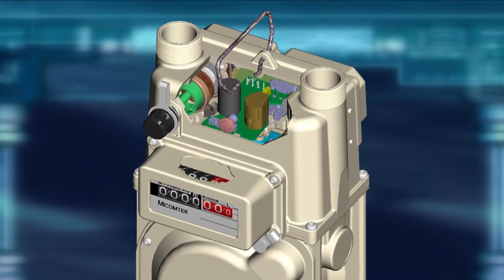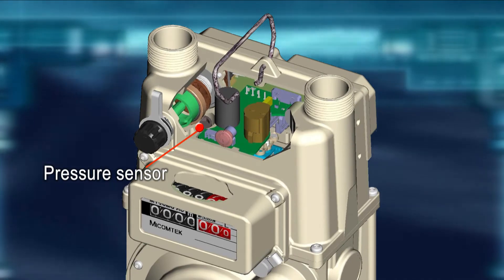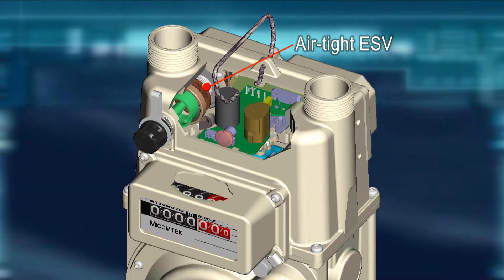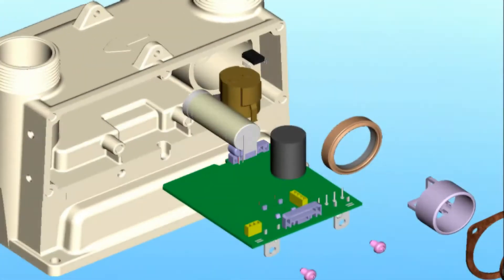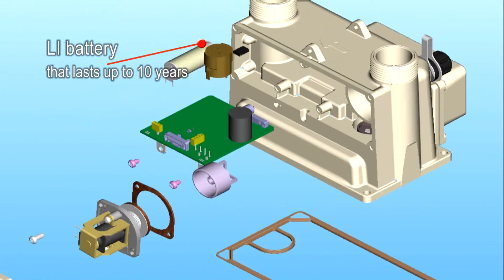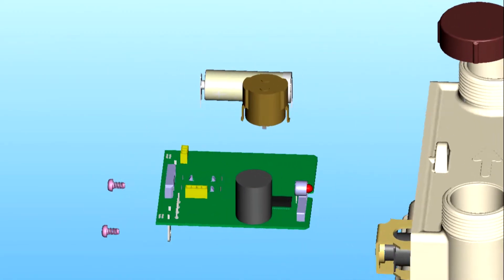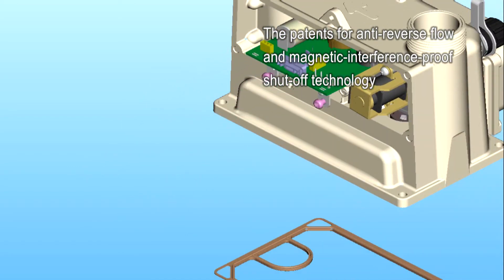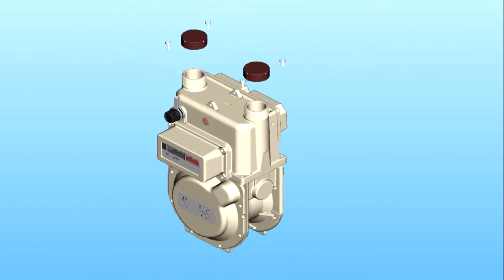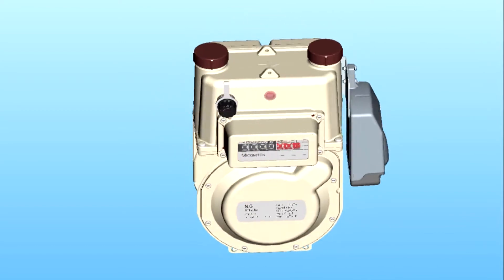Each smart gas meter comprises a powerful microchip, a highly reliable Japan-imported pressure sensor, a flow sensor, a seismic sensor, an airtight emergency shut-off valve (ESV), and a lithium-ion battery with a service life of over 10 years, featuring thoughtfully designed energy-saving circuitry. The internationally patented shut-off technology for anti-reverse flow and anti-magnetic interference puts MyComTech ahead of all its Japanese rivals in offering solutions that effectively keep gas theft at bay.